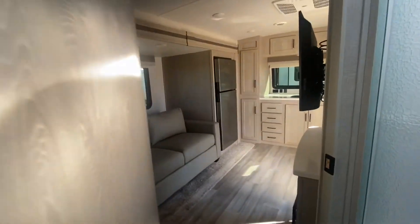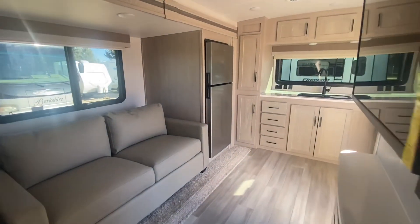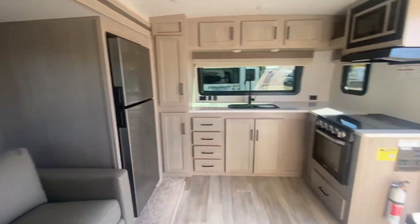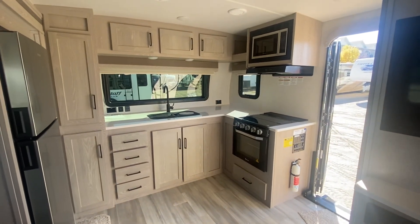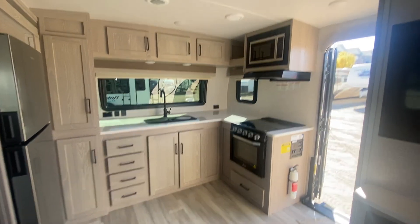Give us a call at 403-362-8666 or head to magicrv.ca to see all of our inventory. We look forward to seeing you very soon. Have a great day.